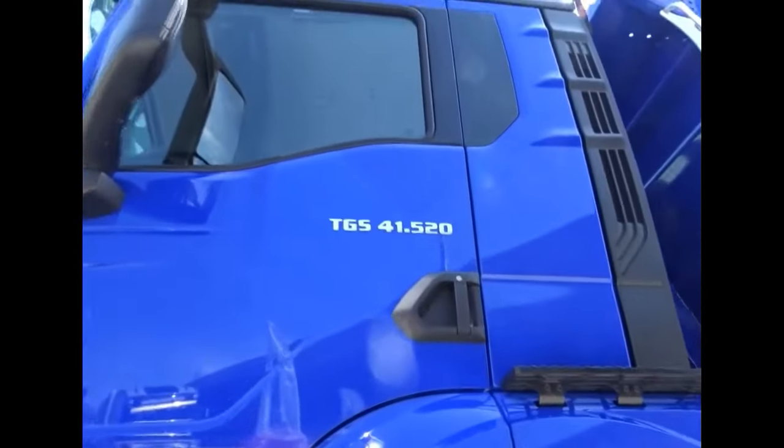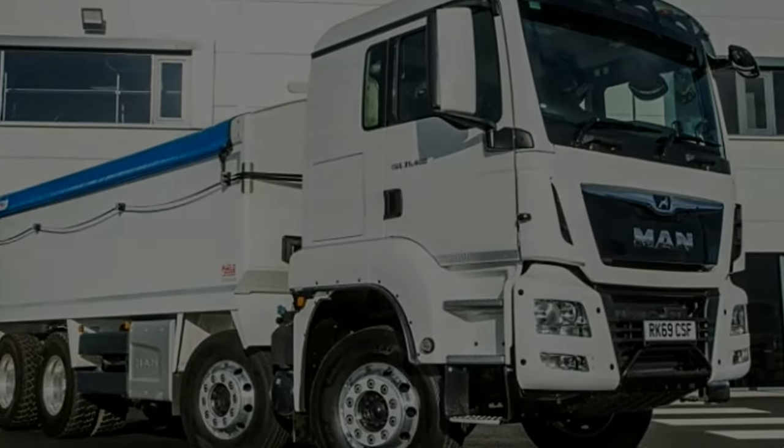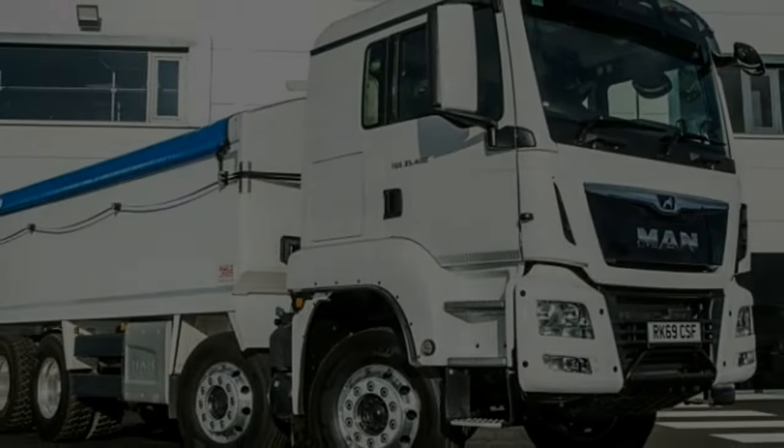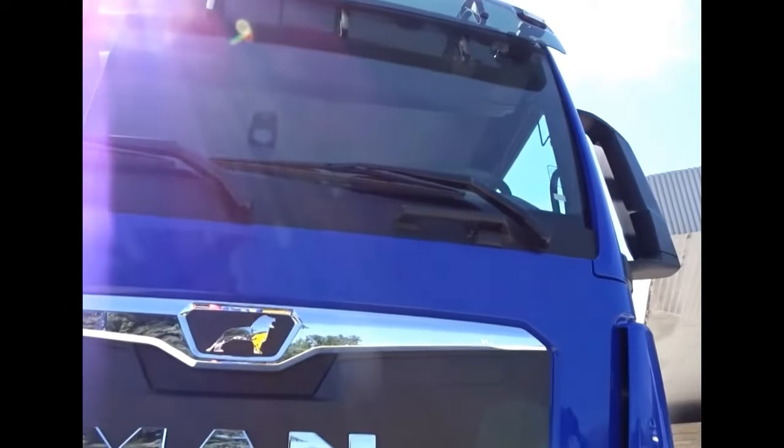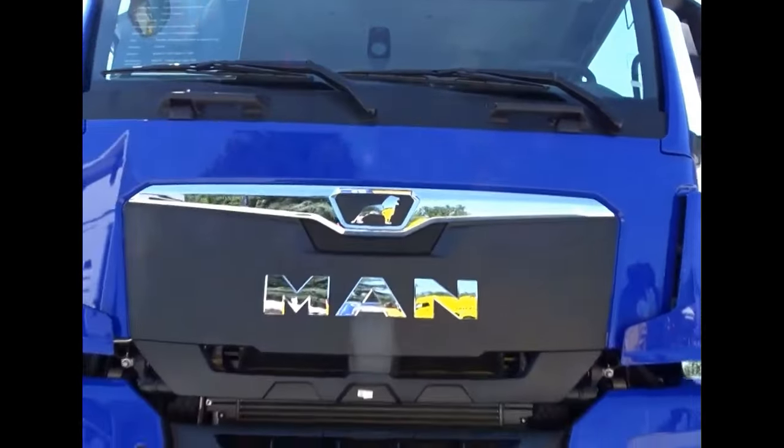In terms of design, the MAN TGS 8X4 features a sturdy chassis and suspension system that can withstand the rigors of heavy-duty use. Built to last, the truck is engineered to endure harsh operating conditions while maintaining its performance and reliability over time.